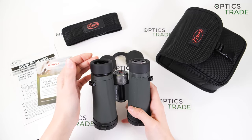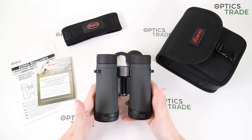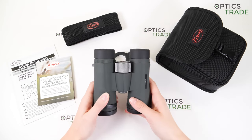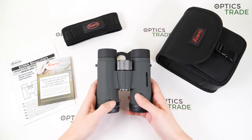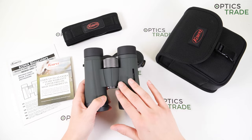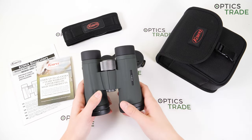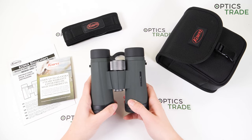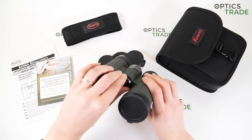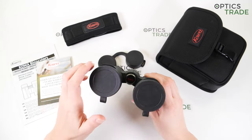Maybe some disadvantages, or things that could be improved with the next generation — pay more attention to the design, because for me it's quite plain. Some people will like it, some won't. Maybe add some special features to the outer appearance — from afar you wouldn't know they are Kova binoculars. I forgot to mention: you can also attach a tripod here — under this screw you have a thread, so you can attach the adapter and put them on a tripod.